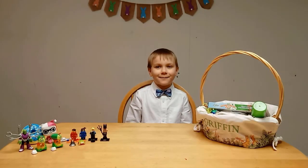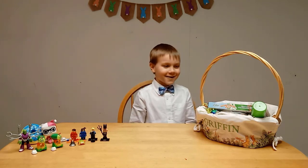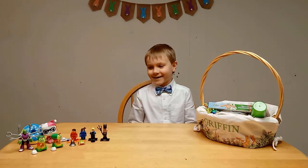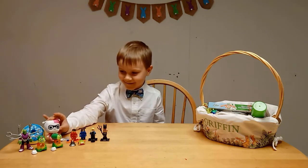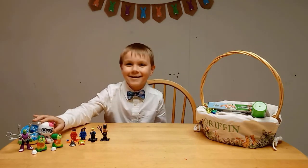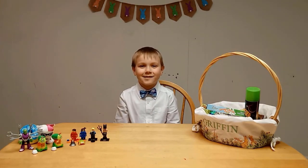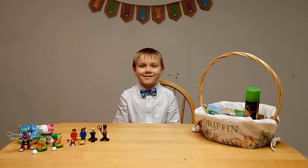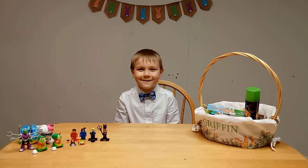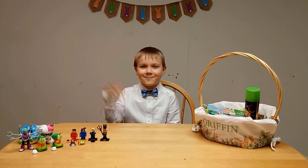So that was everything in my Easter basket. I got a lot of fun stuff. I really liked the chocolate bunny and I really like Harley Quinn. I hope you guys liked it. If you really liked this video, make sure to give it a thumbs up, comment on some stuff you want to see, subscribe to my channel, and hit the notification bell. See you guys next time. Bye!